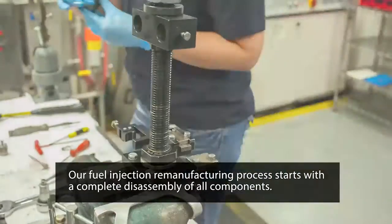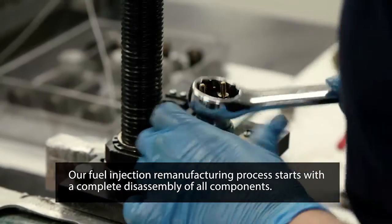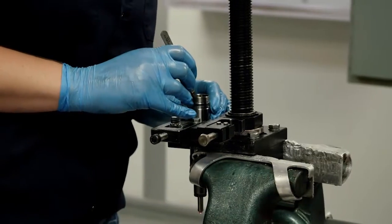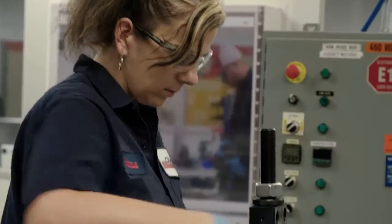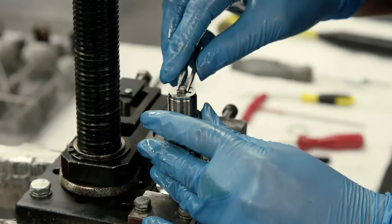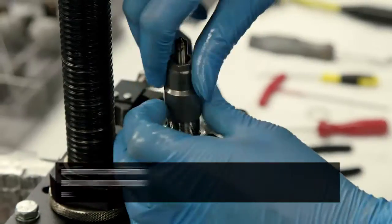Our fuel injection remanufacturing process starts with a complete disassembly of all components. Remanufacturing means we don't just fix a part at its point of failure — we dismantle it to its core components and start from the beginning, so our customers can be certain they're getting a like-new product without the pre-existing potential for failure.